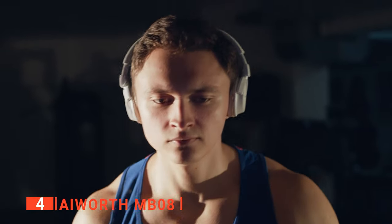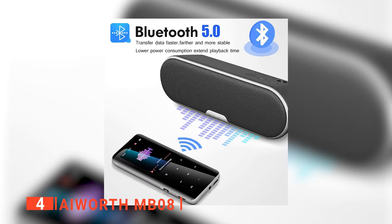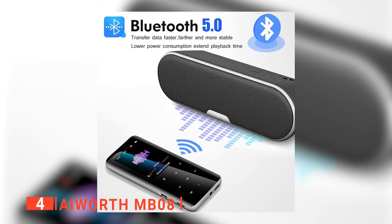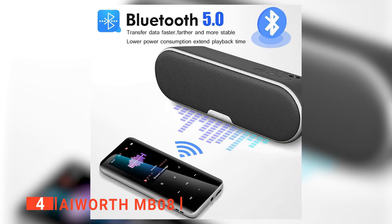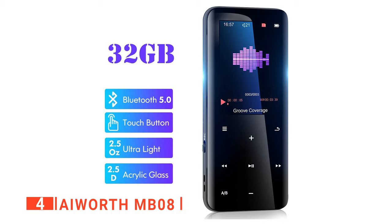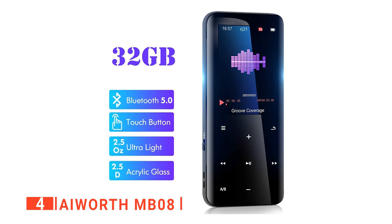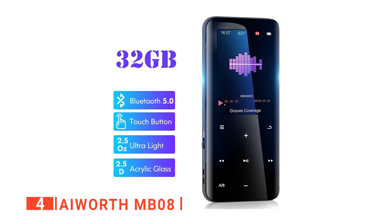This MP3 will not disrupt comfort during exercise as it only weighs about 2.5 ounces. Moreover, the Eyeworth does not delay or lag. It uses Bluetooth 5.0 for data transfer, which provides a 40% increase in transfer speed, reducing power consumption and increasing connection distance and stability. Its large memory means your MP3 will not malfunction due to low memory, and its removable SD card can accommodate up to 5,000 songs and makes it flexible when connecting to a computer.